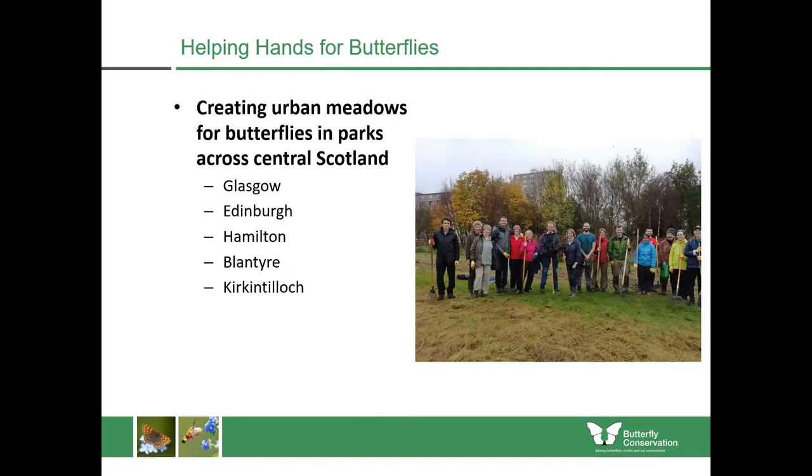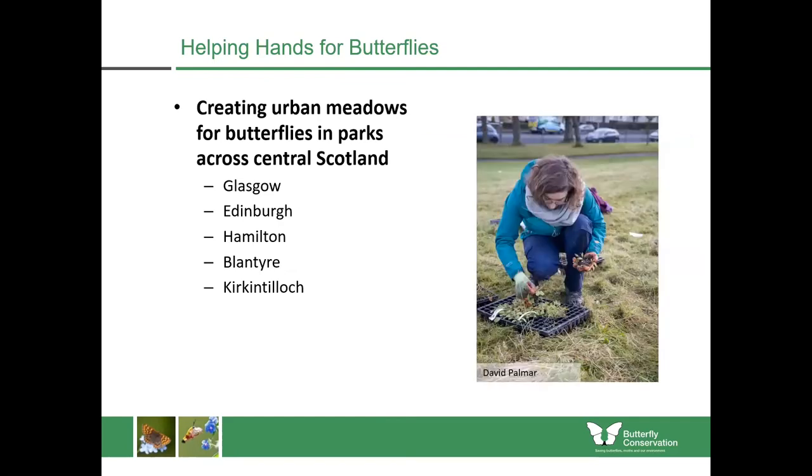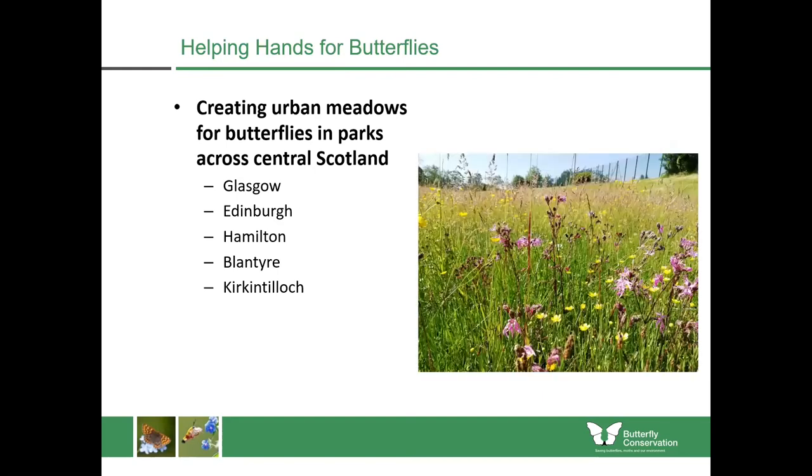We're also sowing new meadows and managing those over the next three years, and putting in wildflower plug plants. This is one of the meadows after one year of simply changing the cutting regime — we had lots of ragged robin flowering, different types of meadow buttercup, forget-me-nots, and even wild orchids were blooming at this site for the first time in many years, simply because we asked the council to change the cutting regime.